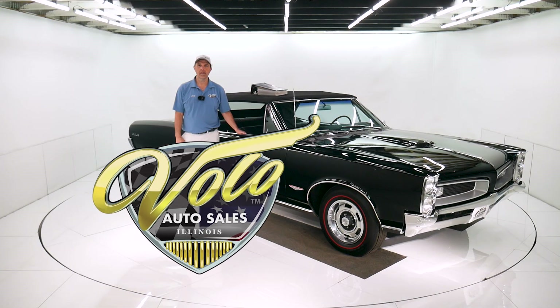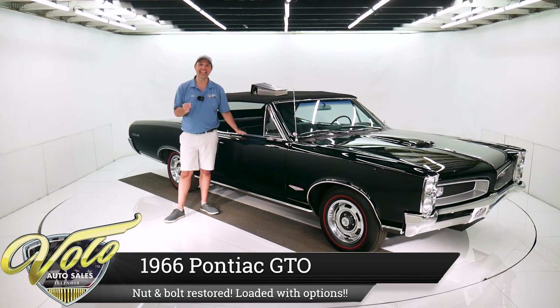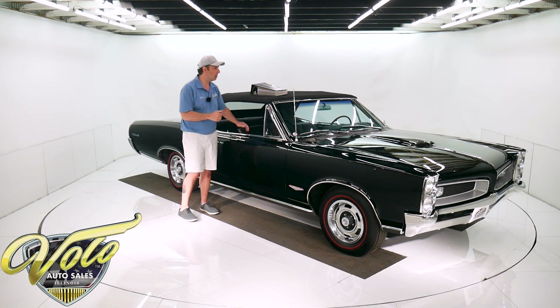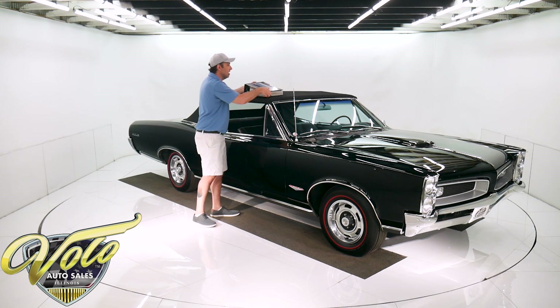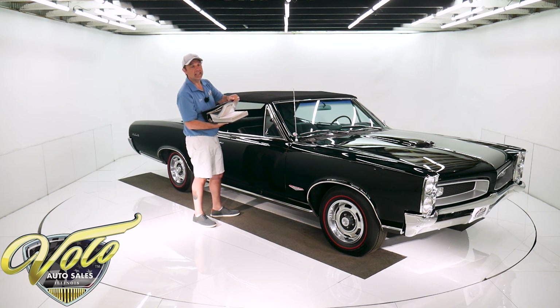Come on, let's go for a spin. We have an incredible 1966 GTO factory documented triple black four-speed car. It has a tri-power. Look at the documentation — not only did someone spend the time and the money, but the end result was incredible. This car is outstanding.